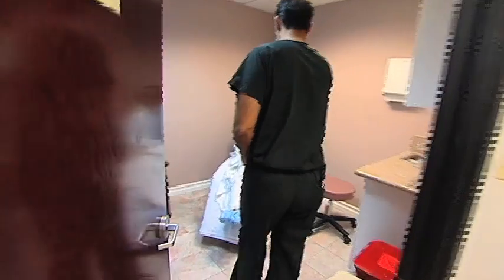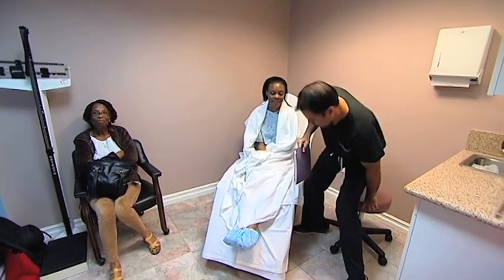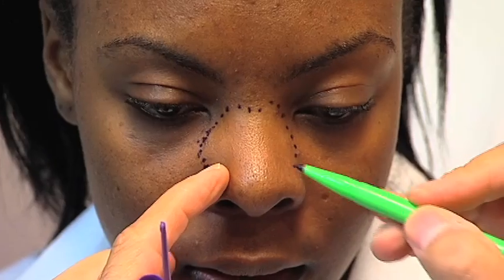Good morning, Lana. Good morning. How are you? Good to see you. My name is Lana Spellman. I'm 27 years old and I just graduated college with my master's in teaching. So right now I'm an unemployed teacher.